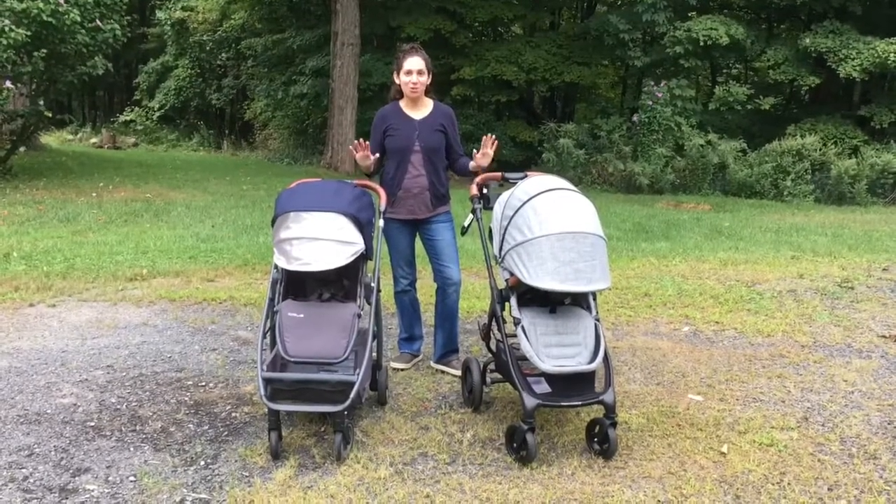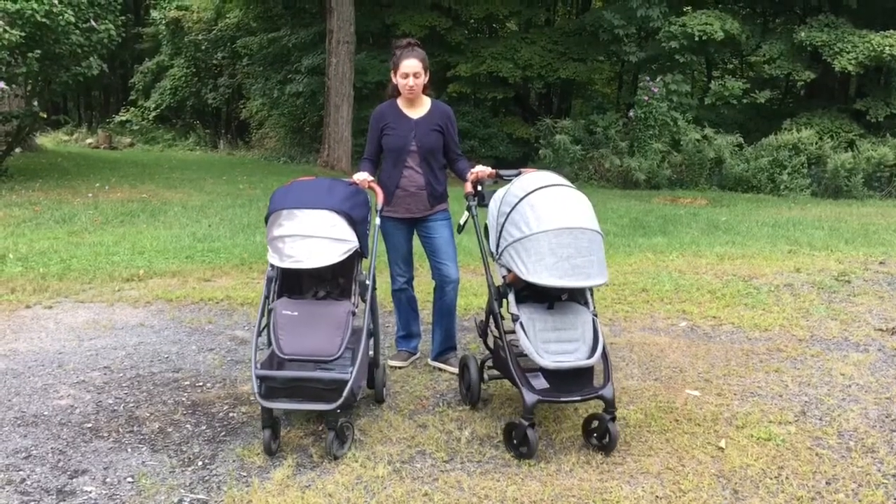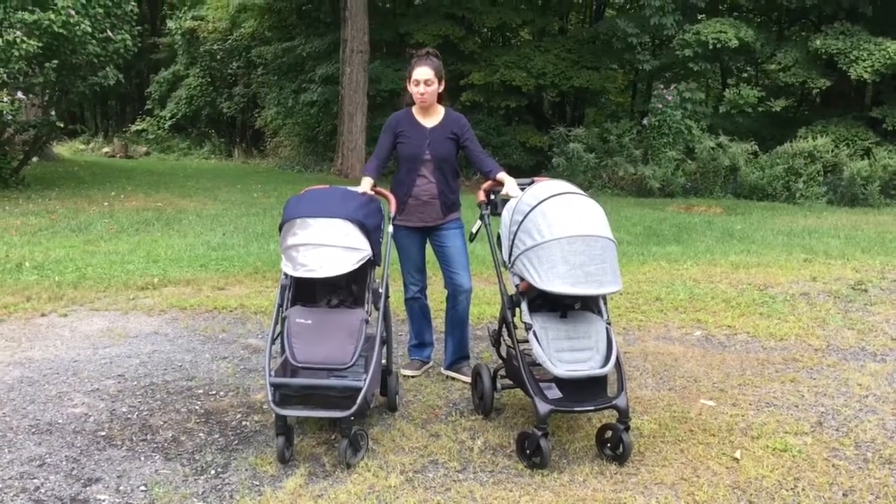Hey guys, it's Marzi from Heathers and Hops. I wanted to do a comparison today of two strollers that are definitely direct competitors for each other: the Valco Snap Ultra Trend and the Uppababy Cruze.